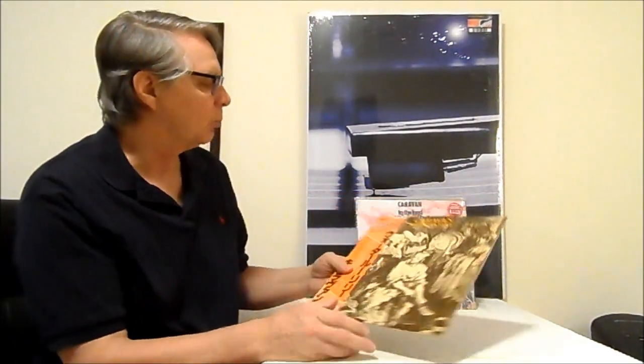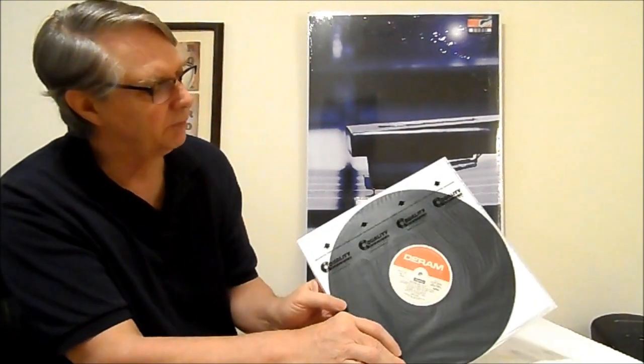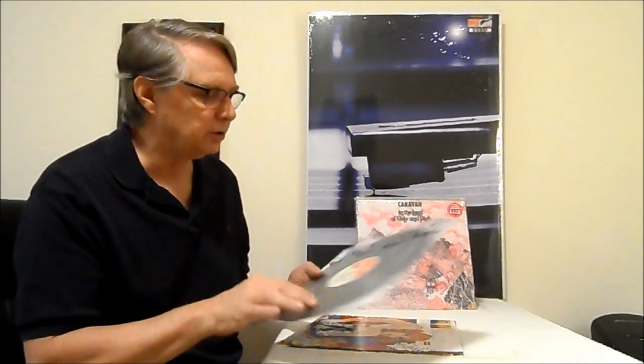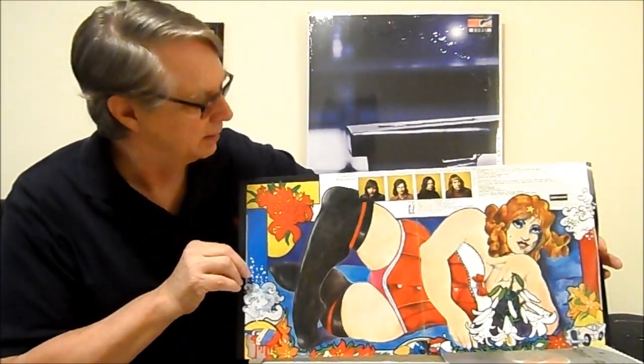This is your Canterbury scene right here. And this is Waterloo Lily — a Japan pressing. It comes with a nice poster insert, and it's on the Durham label. That's the original label for this year, 1972. Comes with a nice insert — Japanese and English lyrics on the inside, and then on the outside they have Waterloo Lily. So that's a nice item.